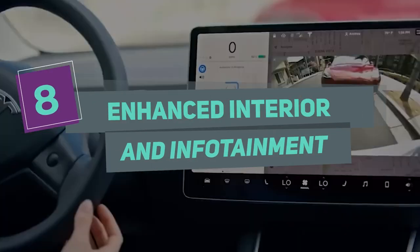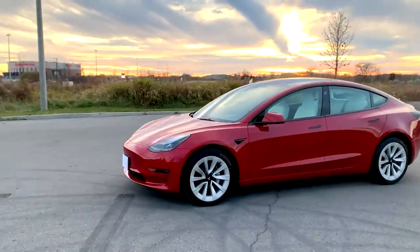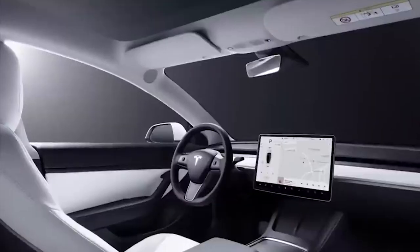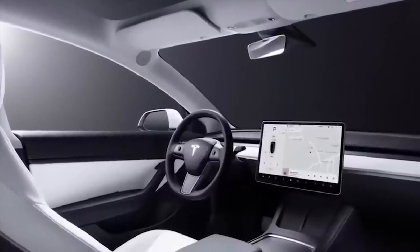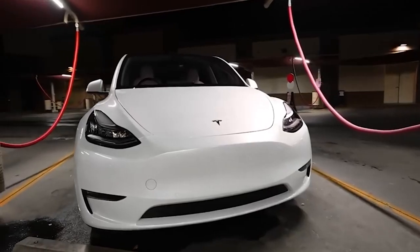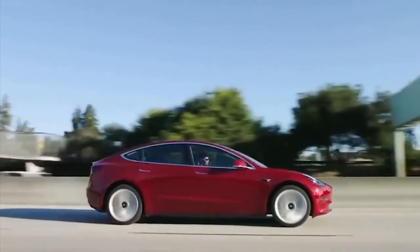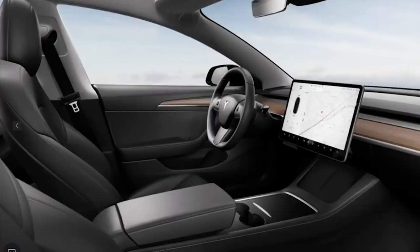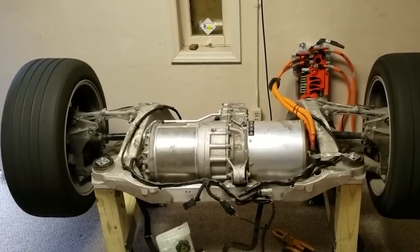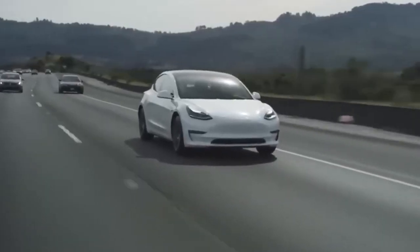Number 8: Enhanced Interior and Infotainment. Another notable upgrade in the 2023 Model 3 is the enhanced interior and infotainment system. The new Model 3 features an all-new steering wheel design with touch controls and a redesigned center console with a sliding door, providing more storage space and a cleaner look. Additionally, the new Model 3 is equipped with a 10.25-inch touchscreen display with faster response times and better graphics, a wireless charging pad, and support for wireless Apple CarPlay and Android Auto.